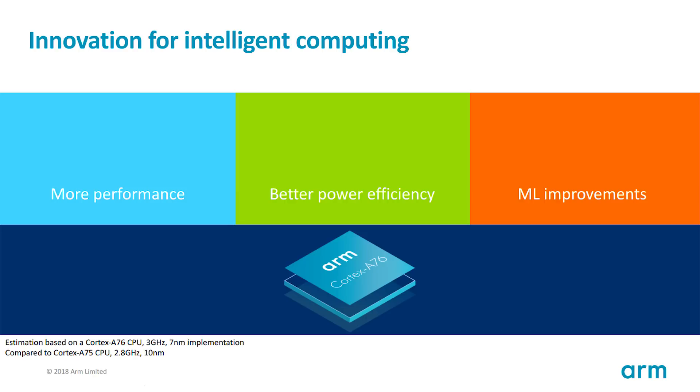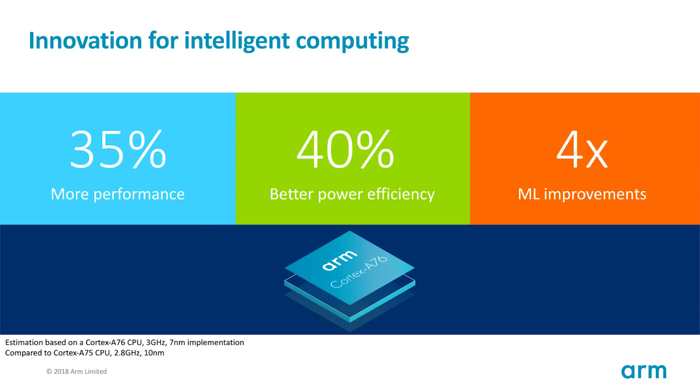Comparing the Cortex-A76 with the Cortex-A75, we see some significant changes. This is a Cortex-A76 clocked at 3 GHz with a 7nm process node, compared to this year's Cortex-A75 at 2.8 GHz at 10nm. The Cortex-A76 has a 35% performance increase, a 40% efficiency increase, and when it comes to AI and machine learning, there is a four times performance increase.